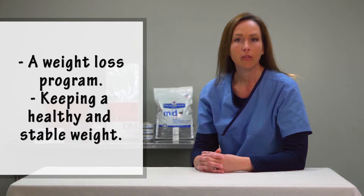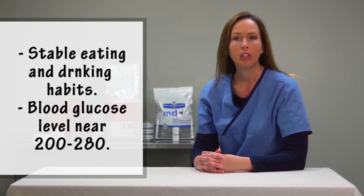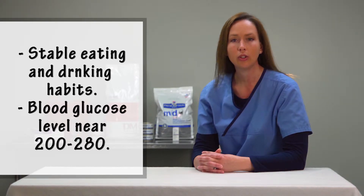The goals of treatment typically include a weight loss program, followed by keeping a healthy stable weight. We want to see stable eating and drinking habits and a blood glucose level near the range of 200 to 280.